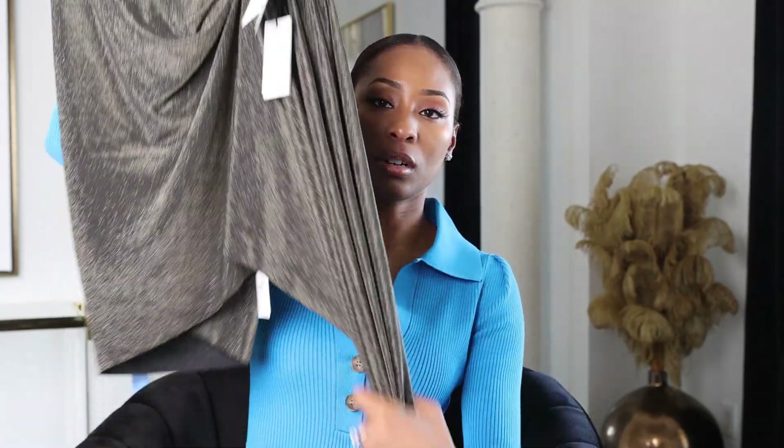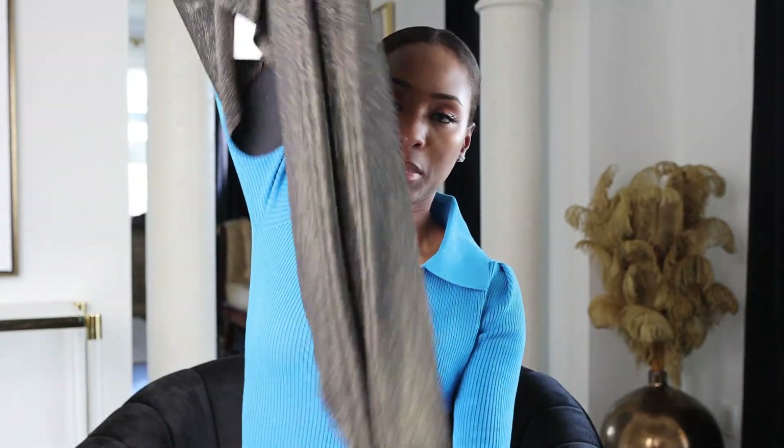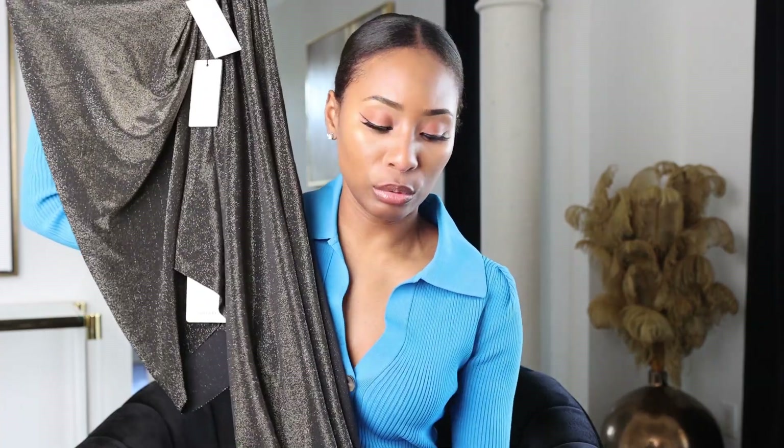The next piece is from Rick Owens. It's a skirt — a really dramatic wrap skirt. It's not truly a wrap skirt; it just has this really beautiful long sash that makes it appear as if it's wrapped around the waist. I love this color — it's black but it has all these little gold speckles woven throughout the fabric. It is just beautiful. You can wear this with so many different tops — a blazer, a bodysuit, a turtleneck. I think this is just fabulous.